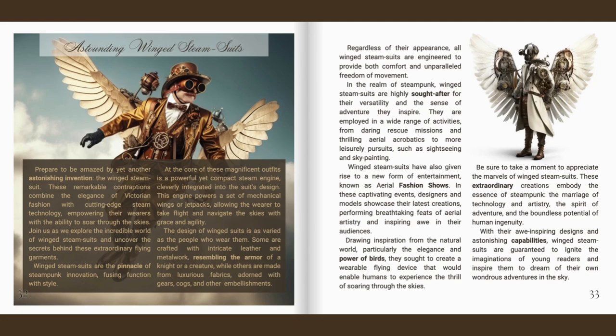Winged steam suits are the pinnacle of steampunk innovation, fusing function with style. At the core of these magnificent outfits is a powerful yet compact steam engine, cleverly integrated into the suit's design. This engine powers a set of mechanical wings or jetpacks, allowing the wearer to take flight and navigate the skies with grace and agility.